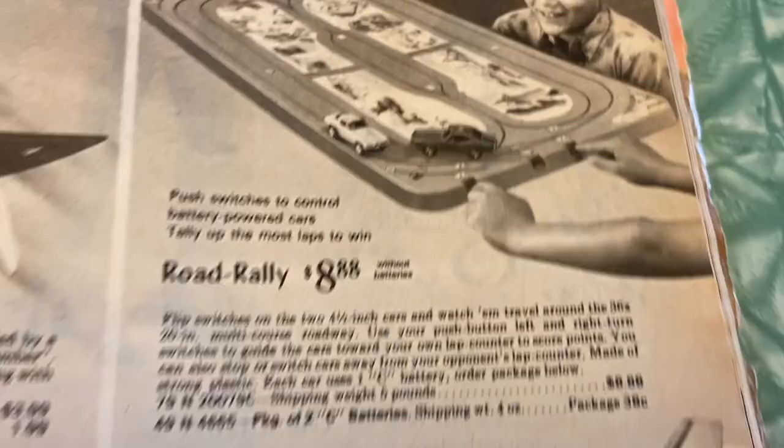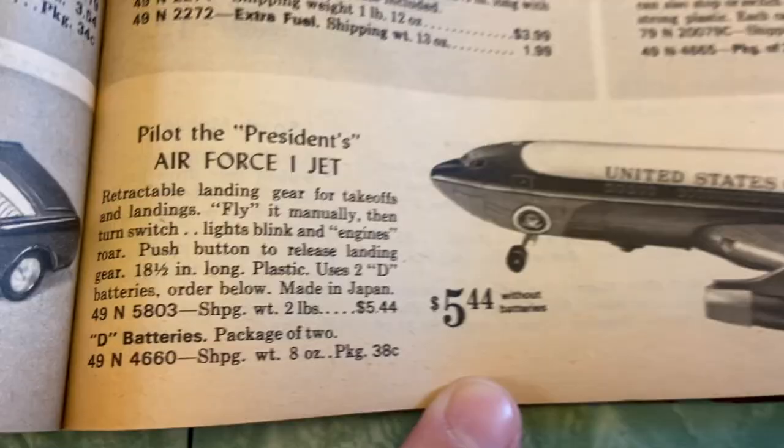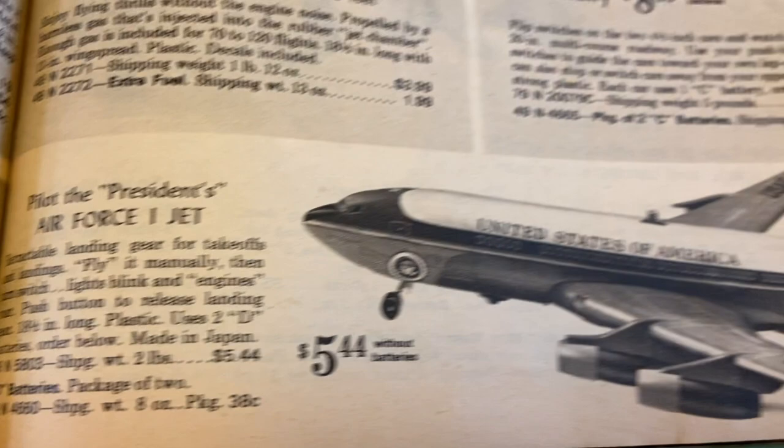Pilot the president's Air Force One jet — who was the president in 1968? I feel like I should just know that off the top of my head, but I don't. It was sometime after Kennedy, I know that.